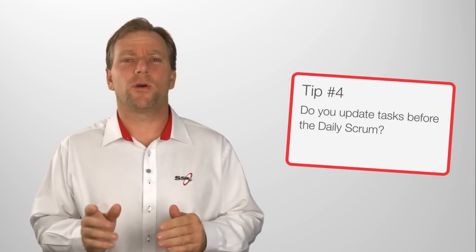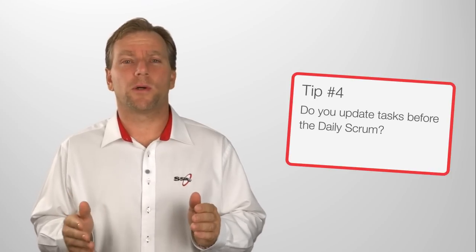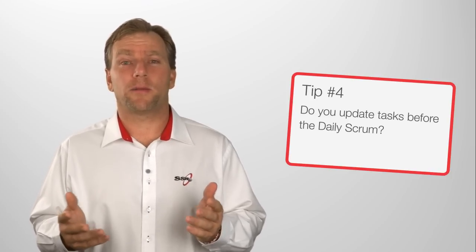Tip four: make sure you always update your tasks before the daily Scrum. Otherwise reports like the burndown aren't going to be very meaningful.